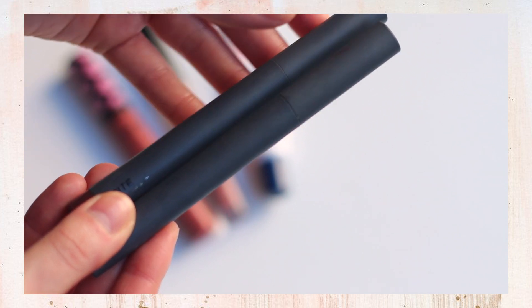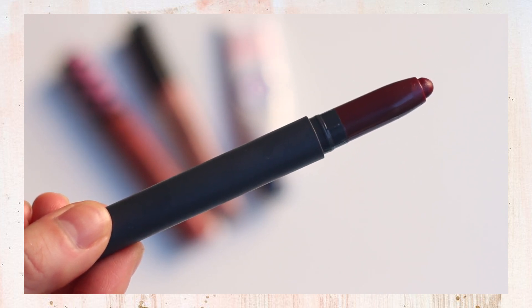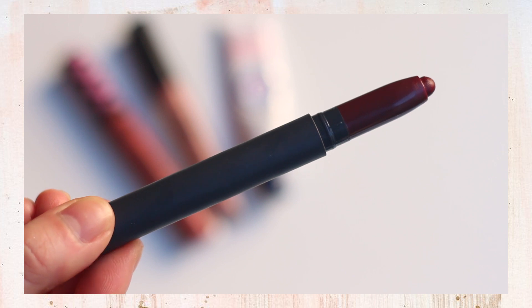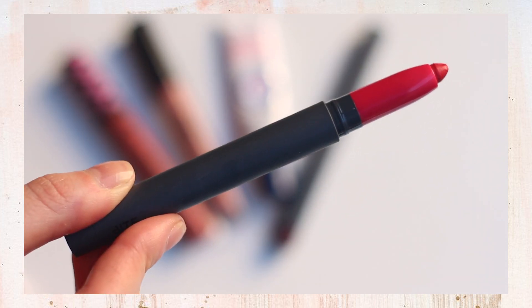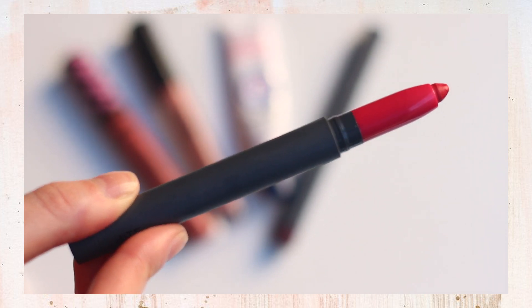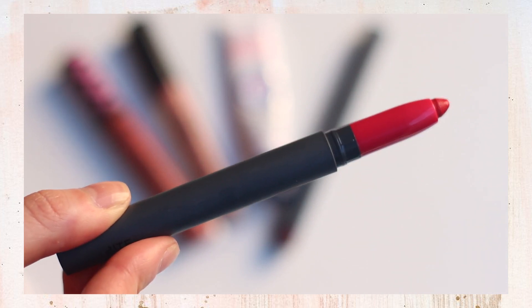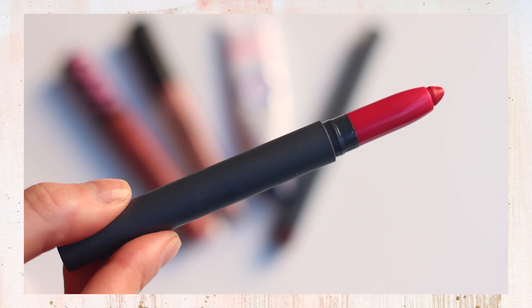My last two lip products are by Bite, and they are my two fun colors. The first is their Lip Crayon in the color Licorice — it's a very vampy color that I use in the fall when I want to do a statement bold lip. The second is in the color Fress, which is a really pretty strawberry red. It's not the perfect red — I'm still in search of the perfect bold red — but this is what I have in my collection for now. It probably gets the least use, but every once in a while you want to do a red lip, so I keep this around.